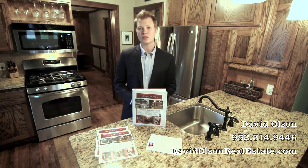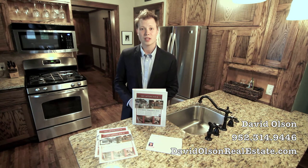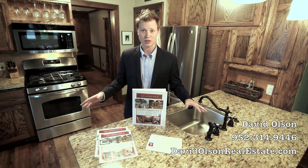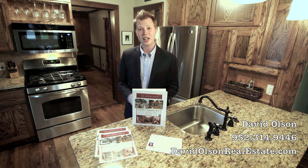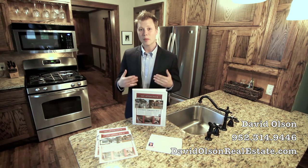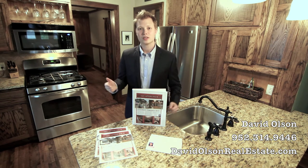When we list your home, we use professional photography that includes a wide-angle lens with HDR technology. This is so important because at the heart of all of our marketing materials — and any marketing materials with any other broker — the photography is what it's all about. The print media, the online advertising, even some of the videos people use are just slideshows of the photography. In today's market where about 90% of buyers are looking online first, we want to make sure that when they look at hundreds of homes online, your property stands out above the rest with great photography.